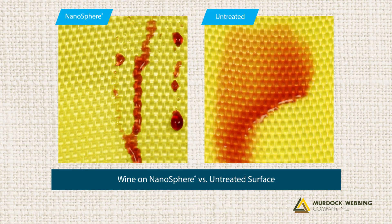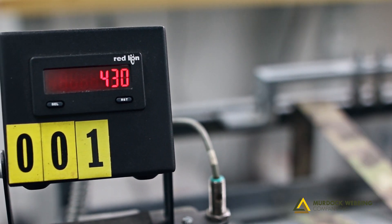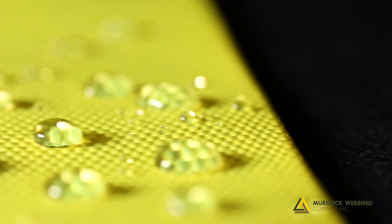Designed with you in mind, it does not affect the comfort, feel or breathability of the fabric. NanoSphere increases abrasion resistance, enhancing the longevity of your product. This finish stands the test of time and will not wash away when laundered.